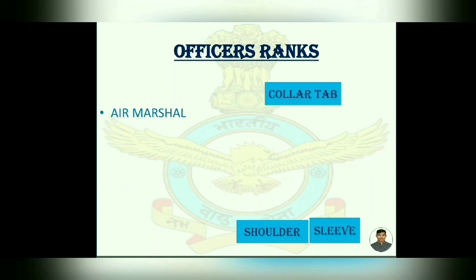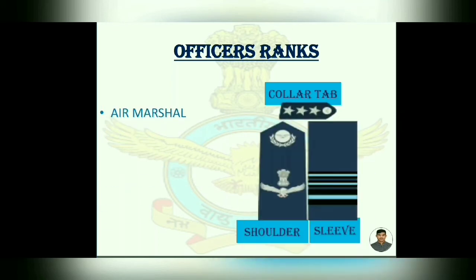Then Air Marshal. On the shoulder, same as Air Commodore. On the sleeve, one strip is added. And the collar tab has three stars.